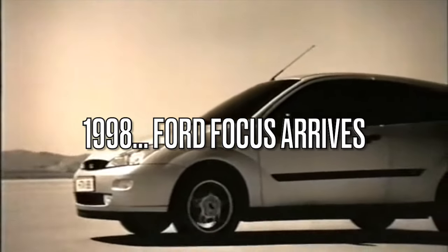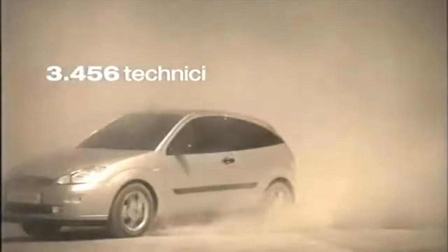The Ford Focus replaced the Ford Escort in 1998, signalling the end of the Escort namesake and introducing the public to a sharp new silhouette for Europe's favourite family car.